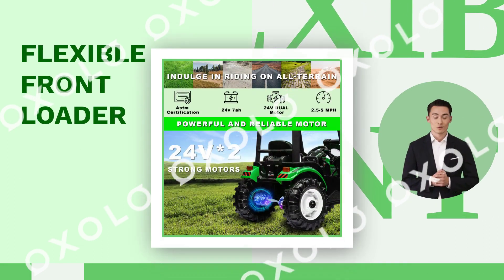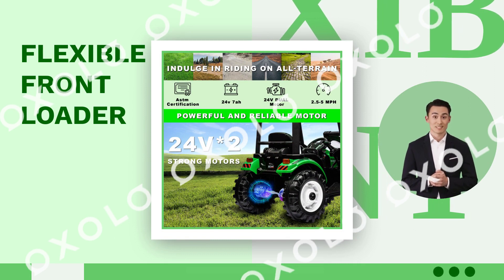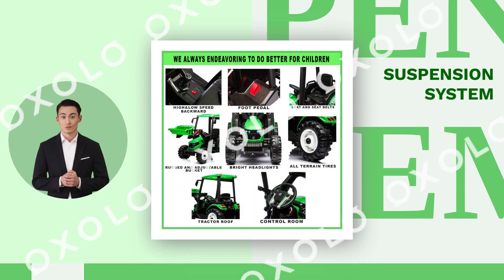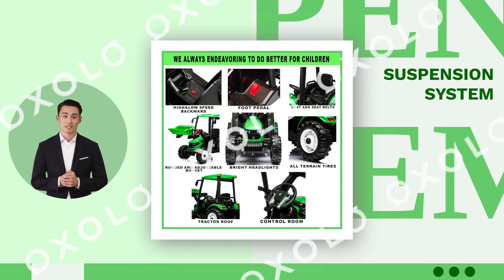With its flexible front loader, kids can scoop up dirt, sand, or snow for endless hours of entertainment. Equipped with a suspension system and wear-resistant wheels, it offers a real driving experience for boys and girls aged 3 plus years old.